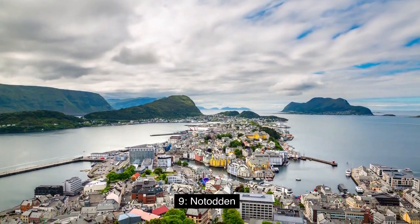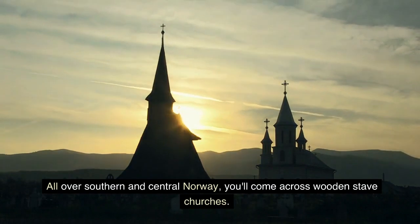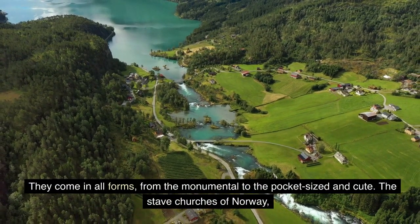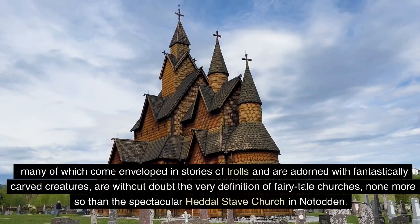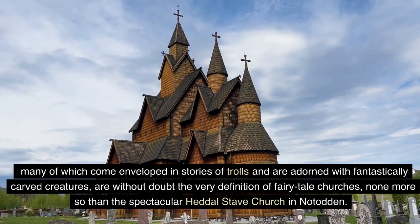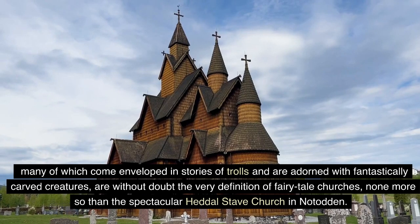9. Notodden. All over southern and central Norway, you'll come across wooden stave churches. They come in all forms, from the monumental to the pocket-sized and cute. The stave churches of Norway, many of which come enveloped in stories of trolls and are adorned with fantastically carved creatures, are without doubt the very definition of fairy-tale churches — none more so than the spectacular Heddal Stave Church in Notodden.